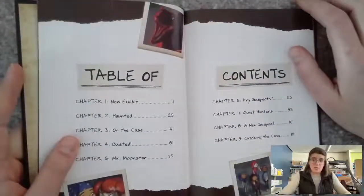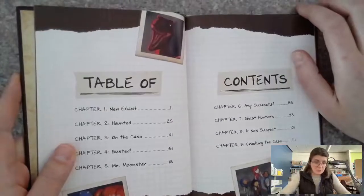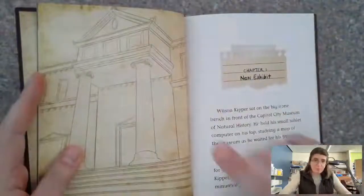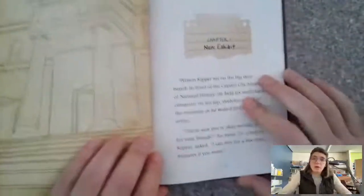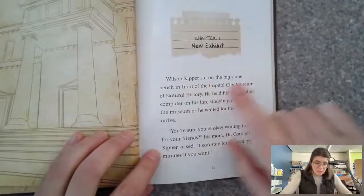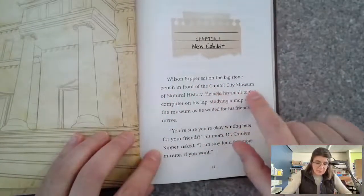Then we have the table of contents, which tells us where our chapters are and how many chapters there are. This looks like a museum. So here we go — Chapter One: 'New Exhibit.' Wilson Kipper sat on the big stone bench in front of the Capital City Museum of Natural History.